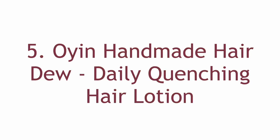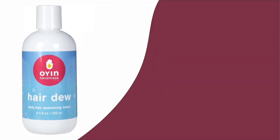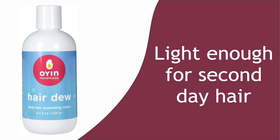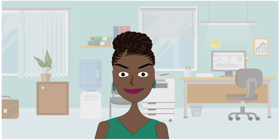Number 5: Oyen Handmade Hairdo Daily Quenching Hair Lotion. Oyen Handmade is a trusted brand, meaning you can try something from the line and almost predict it will deliver the quality you expect. The product name says it all — it is a quenching hair lotion made to alleviate dry hair. I love this formula because it is light enough for second-day hair when you need some hydration but don't want anything to ruin your texture. If your hair hates glycerin, you're in luck because this product is glycerin-free, so the Hairdo just might be your new staple. Don't sleep on that Oyen, people.